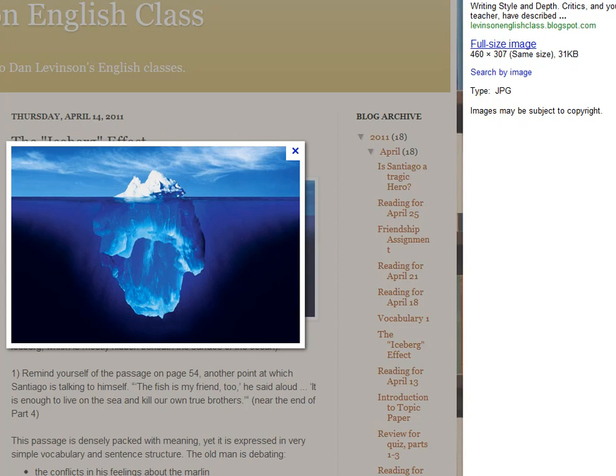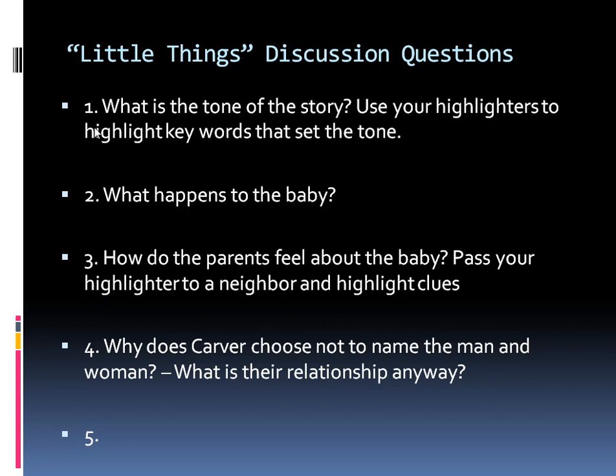They call this the iceberg effect. It's connected to minimalist writing, meaning they give you minimal details and you have to surmise or assume the rest based on the details at hand. If you look at this iceberg, on the top you can see a decent-sized chunk, but what's unsaid — what's under the surface — is much larger and much heavier. That's how Hemingway wrote, and how Raymond Carver wrote this short story. Using the details at hand, we had to identify what we think the tone is, and we used highlighters to highlight key words that set that tone.